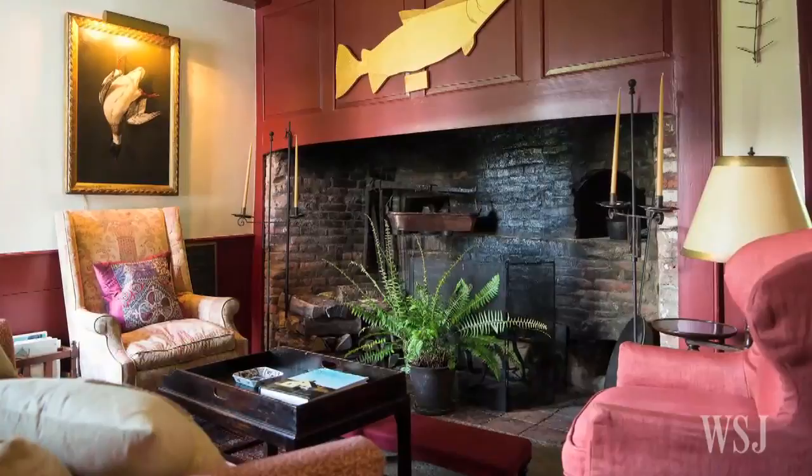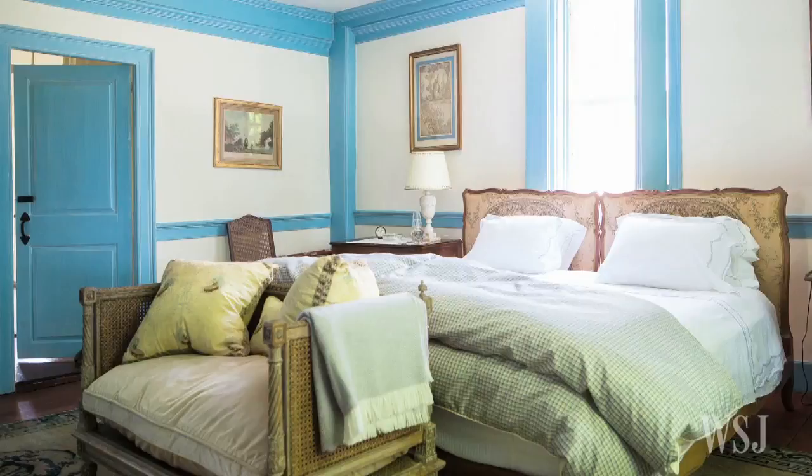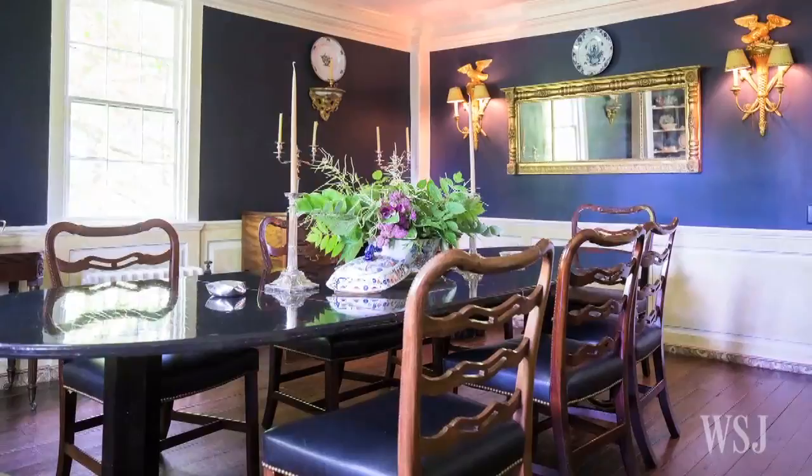The living room has the original brick hearth, which had been covered over. They analyzed the many layers of paint on the walls to find the original colors, such as a brilliant blue in an upstairs bedroom, then used 18th century style paint to recreate them.